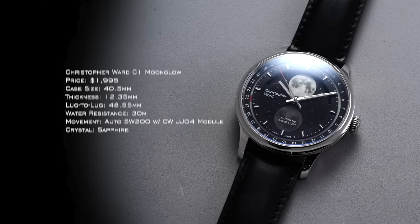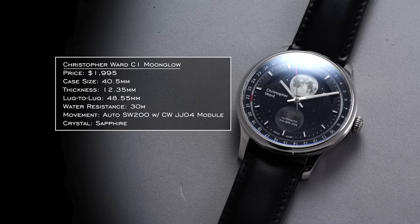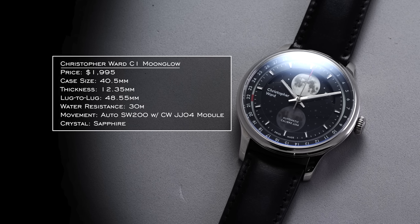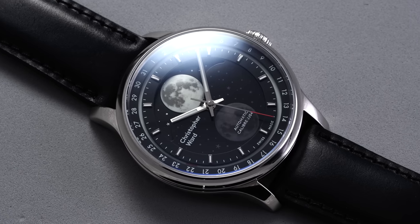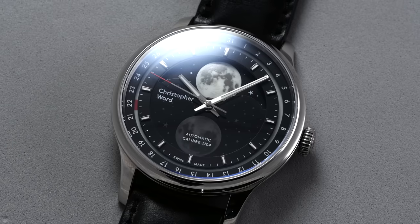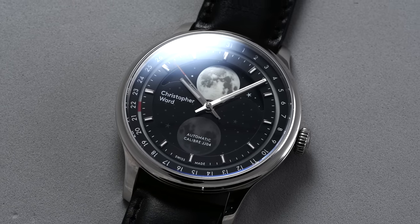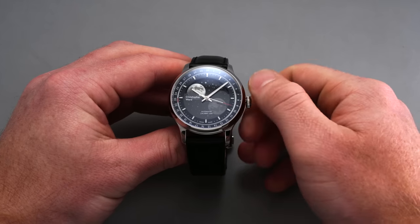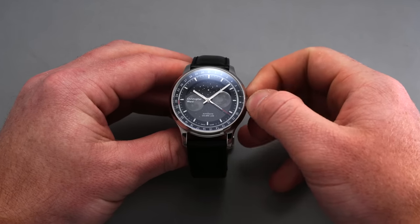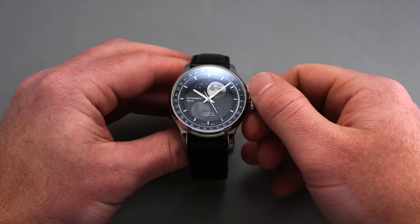Next, the Christopher Ward C1 Moonglow — a cool moon phase very similar to MeisterSinger's Lunascopes, and these brands actually share a connection in the movements they use. The photorealistic moon phase at 12 o'clock looks spectacular up close. It retails at the higher end for Christopher Ward, which has expanded quite a bit in the last 10–15 years. The 40.5mm case wears true to its size. The moon is the star of the show here — more in-your-face than most understated moon faces, and it's pulled off very well.